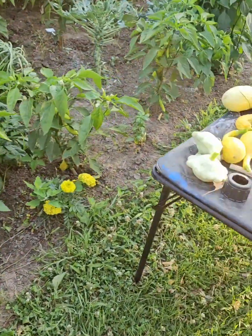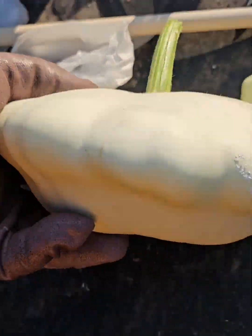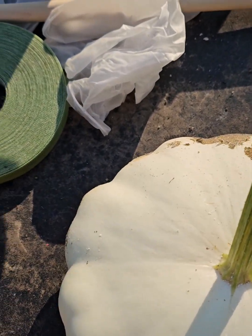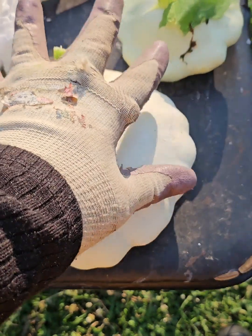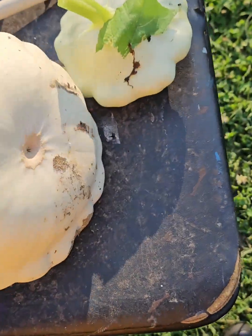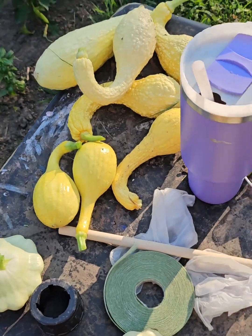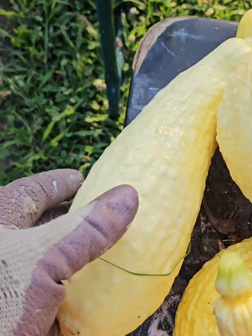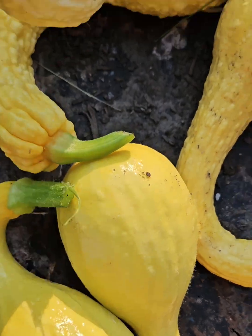Look at how big this patty pan is — this white scallop — compared to what it's supposed to look like when you harvest it. It's bigger than my hand. And then this straight neck and these bumpy crooknecks and the smooth crooknecks.